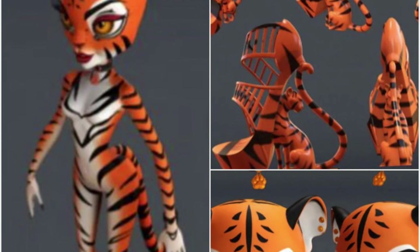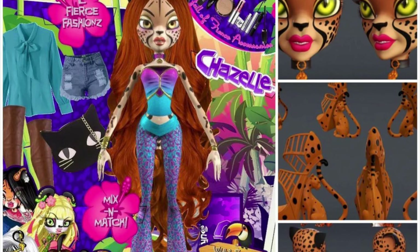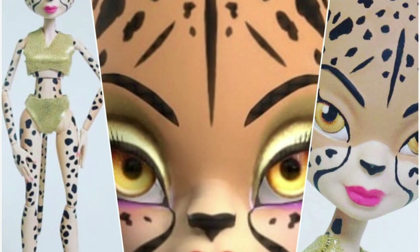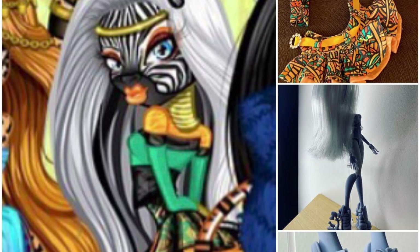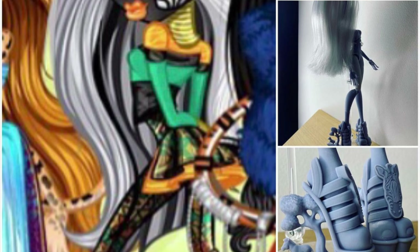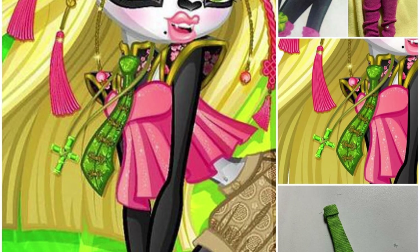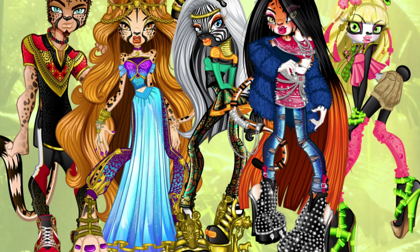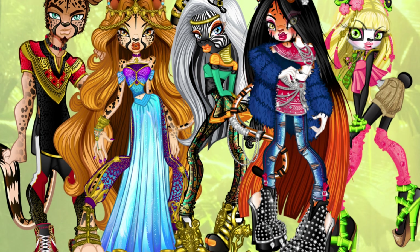Recap: For Taja we've seen clothing pieces, her body prototype, and her 3D model. For Chazelle we've seen her 3D model and she was the first doll prototype we saw with the full paint job — though that was the first one so the final product will look different. For Zari we've seen clothing pieces, a full prototype body, and shoes. For Ping or Peng we have clothing pieces, a full body prototype, and shoes with amazing heels.